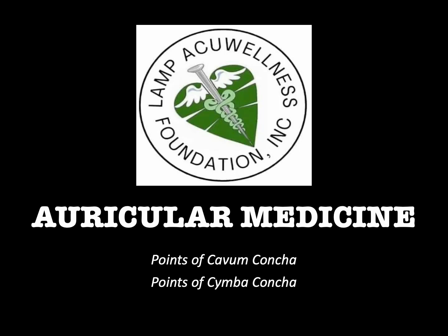Hello everyone, welcome to Auricular Medicine, brought to you by LAMP Acquia Wellness Foundation, Inc., as part of its continuing LAMP Lecture Series. Topics: points of cavum concha and points of cymba concha.